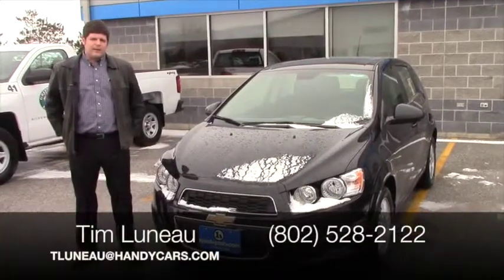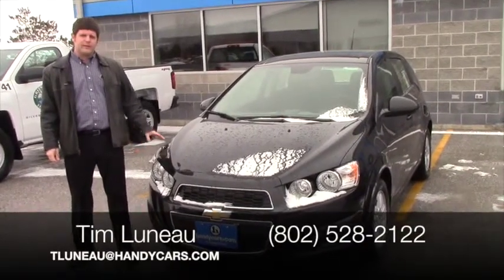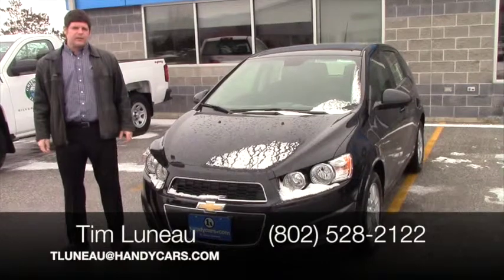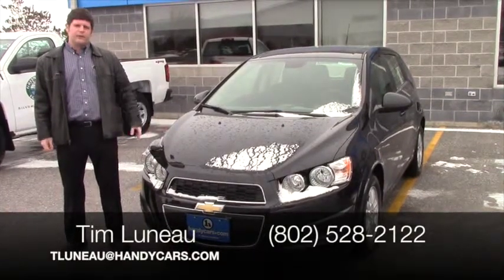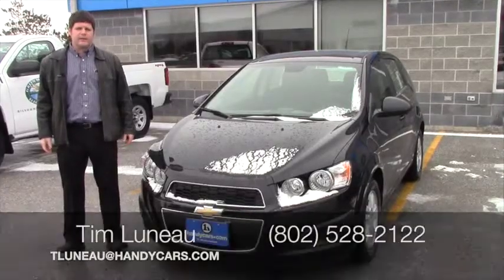Okay John, I know you were looking to make a decision fairly soon. Hopefully this gives you a little better idea as to what you're looking at here with the 2013 Sonic. Give me a ring at 802-528-2122 or email me at tluno at handycars.com. Thanks.